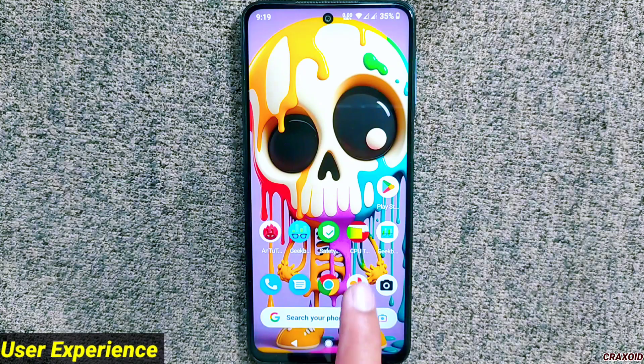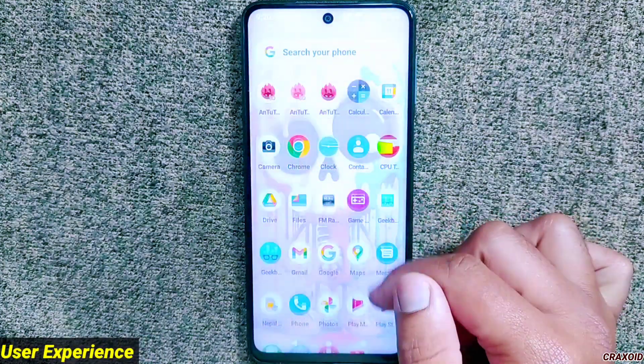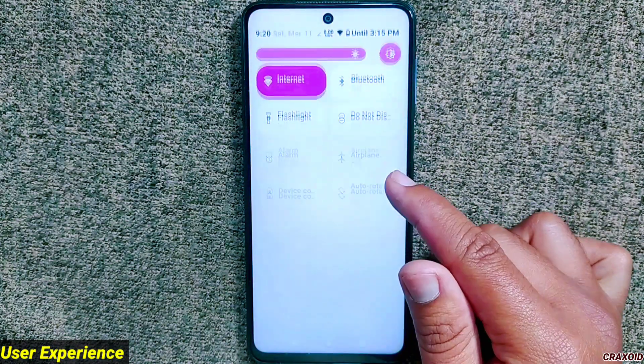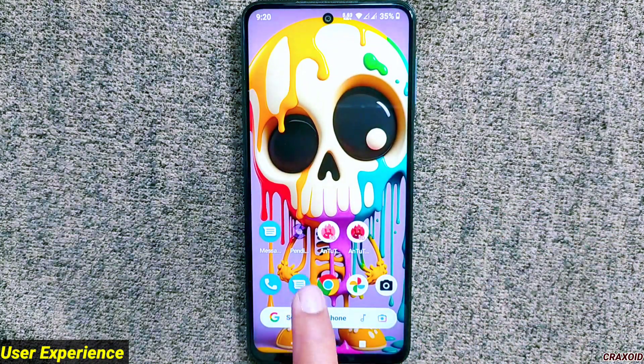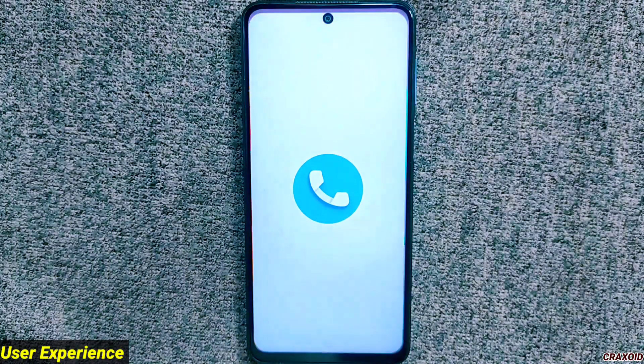Talking about the user experience of Spark OS, this ROM gives a smooth user experience — I am not facing any lags or slowdowns while scrolling and swiping on the screen. You may feel very minor slowdowns in animation on the quick settings panel, but this slowdown is negligible. App opening and closing speed as well as animations are really impressive.